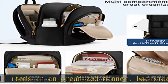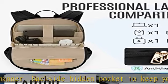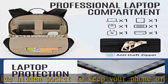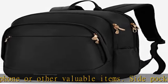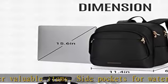Multipurpose: its simplistic, stylish look makes it suitable as a book bag, laptop backpack, work backpack, travel backpack, college backpack, as well as a girls backpack. Check the description to get this product today at the best price.